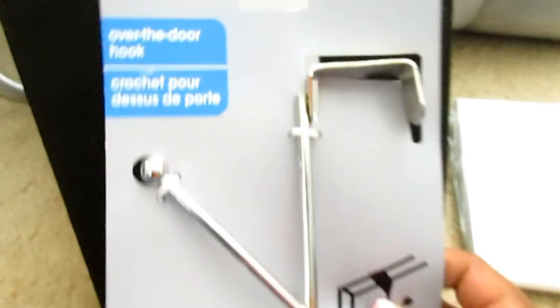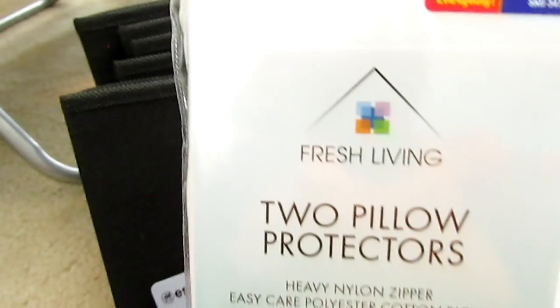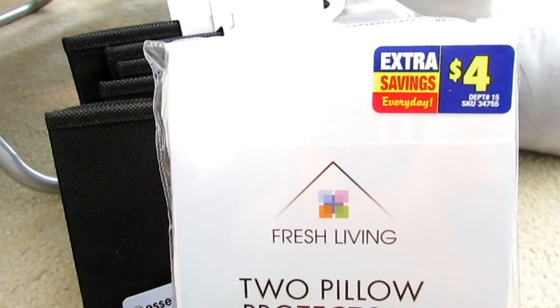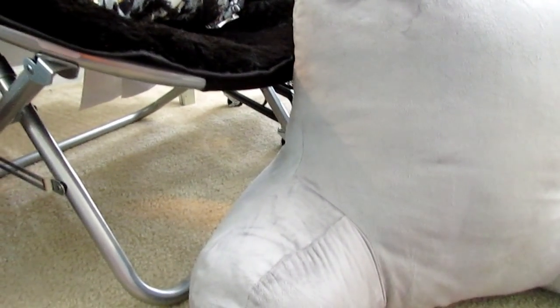From Dollar Tree I picked up two over-the-door hooks — those were the only metal ones they had. From Roses — we have a department store called Roses in our area — I picked up two pillow protectors. He said he wants three pillows, but I told him if he wants another one, since I've already gotten him enough, he's going to have to buy it himself.